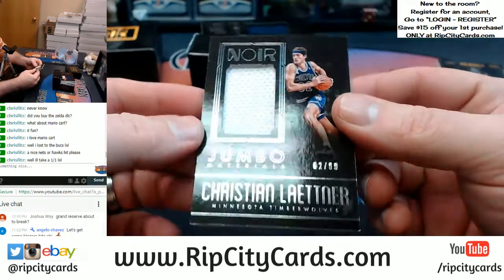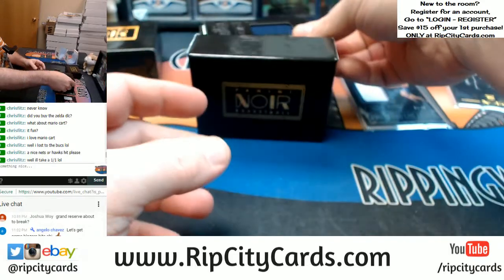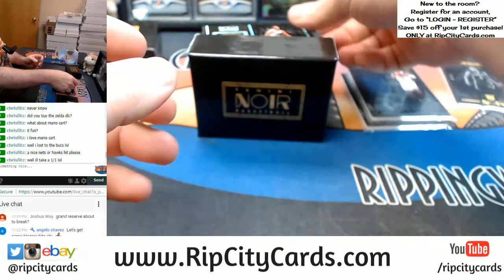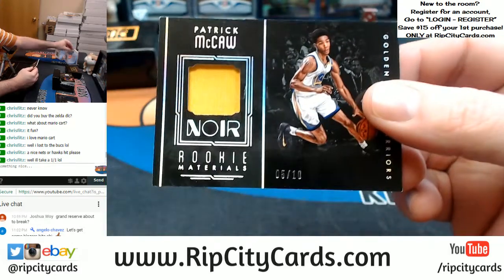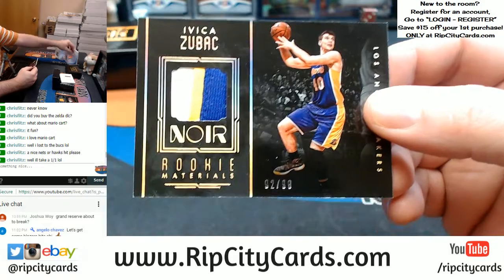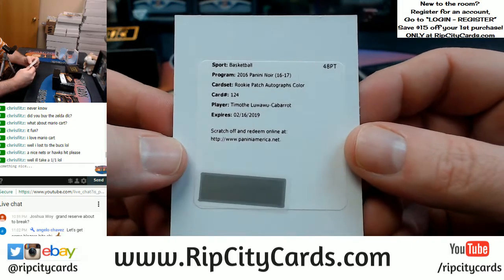We got a 62 out of 99 for Christian Laettner for the Timberwolves. A 20 out of 99 — Harrison Barnes. I guess if you gotta get some, it might as well be a one-on-one. McCall — 5 out of 10 for the Warriors. Zubac — 92 out of 99 for the Lakers, three color. A Redemption Autograph — Rookie Patch Autograph colors for TLC.